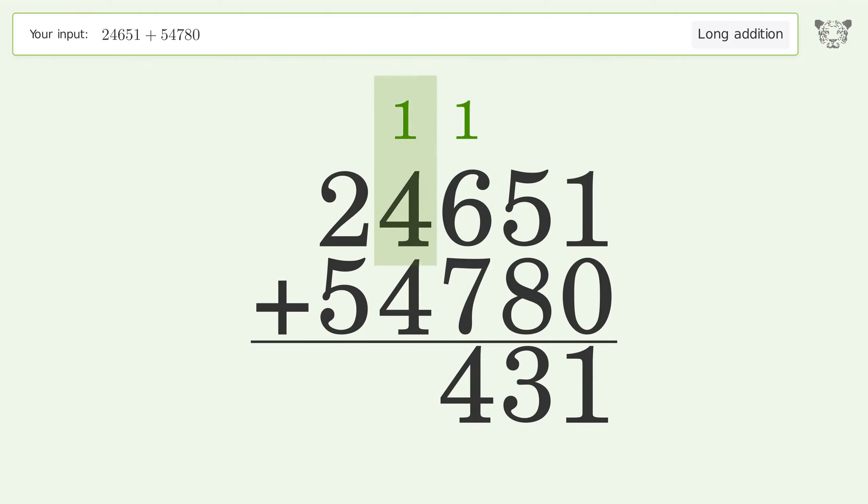1 plus 4 plus 4 equals 9. 2 plus 5 equals 7. And so the final result is 79,431.